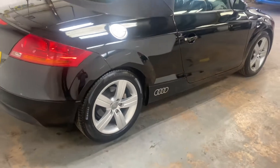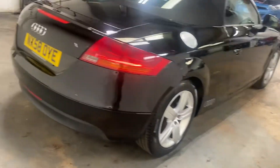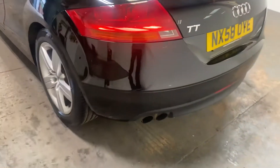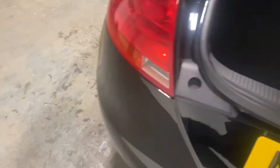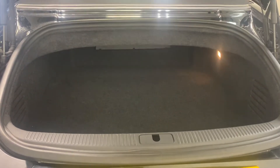Convertible, obviously. Let me just show you the angles, take you around the rear of it and I'll pop the bonnet here. Twin exhausts. Decent sized boot for a convertible with the roof up.